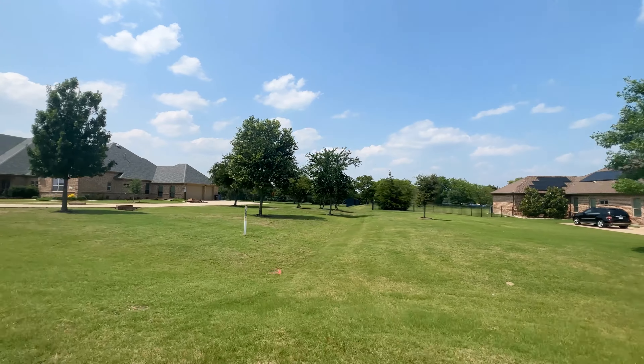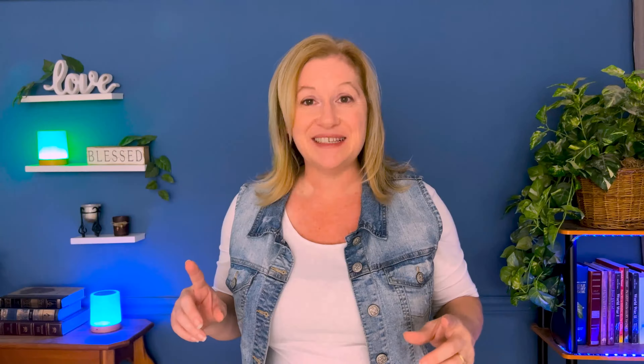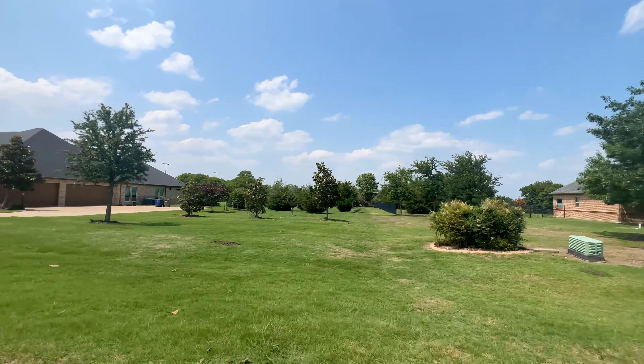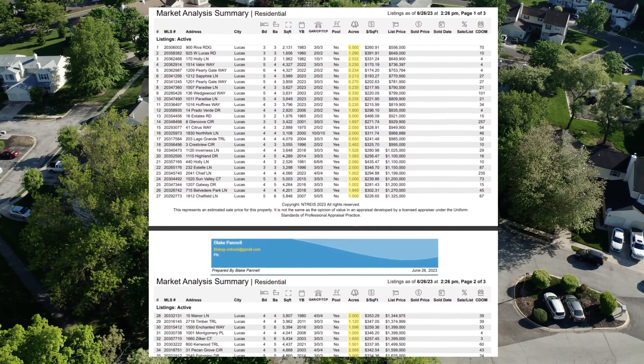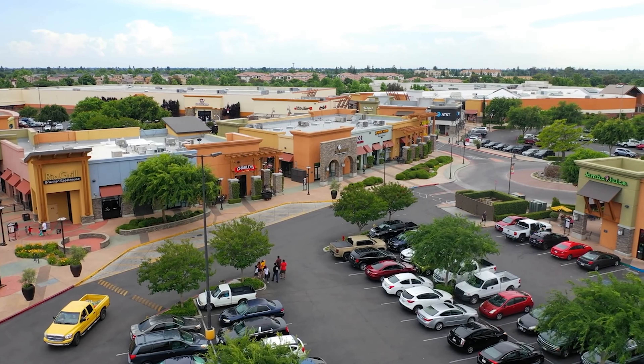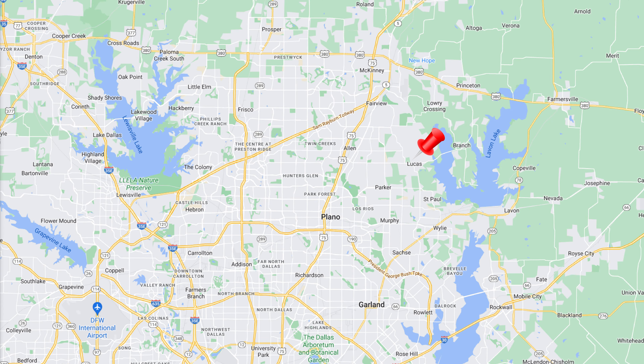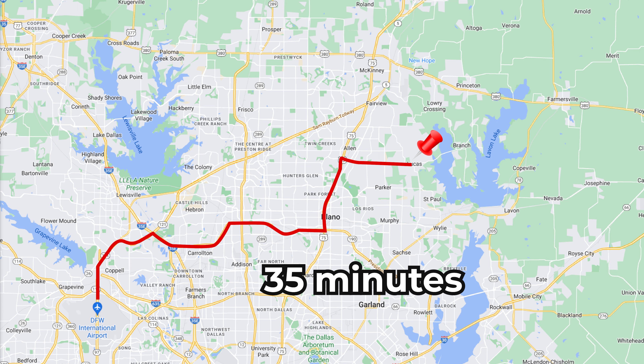Lucas is just west of Allen — not far from the action but with a rural feel featuring huge trees and oversized lots. Unlike Southlake which offered both styles, Lucas primarily brings you trees and acreage. Think of it as a private, quiet country feel completely unlike the crowded traffic elsewhere in Dallas. Every closed sale has acreage. It's not a commercial hub, but it's 10–15 minutes from shopping.